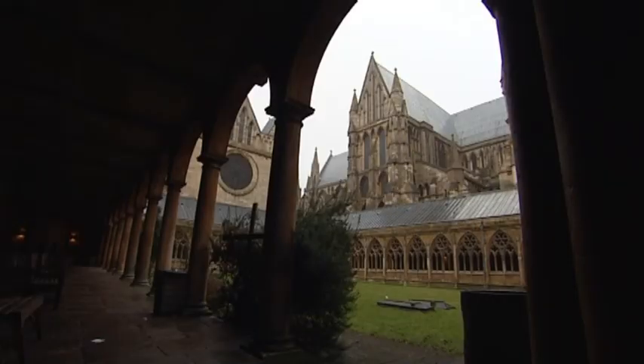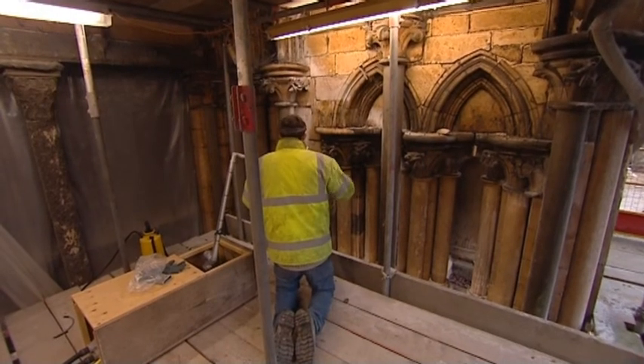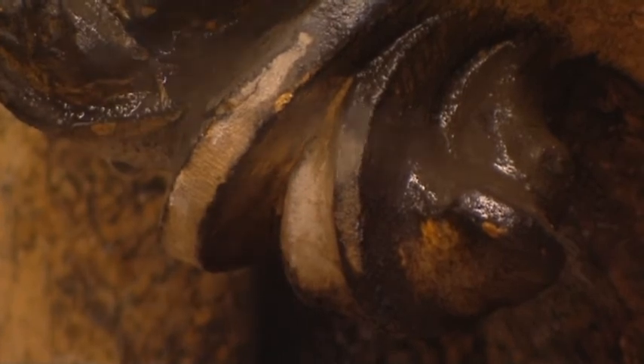So science has come full circle. The cathedral was at the height of technology when it was built, and it's new technology which is helping to preserve it today. Sarah Crittis, BBC Look North, Lincoln.